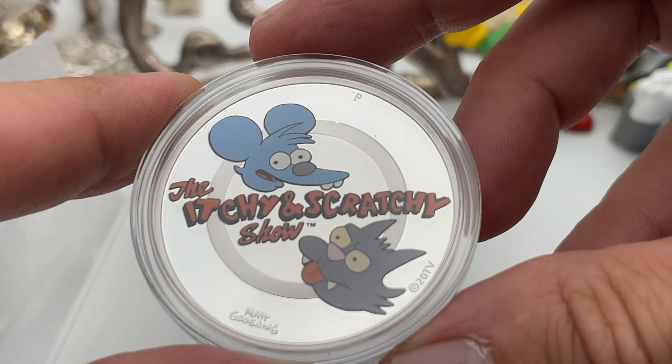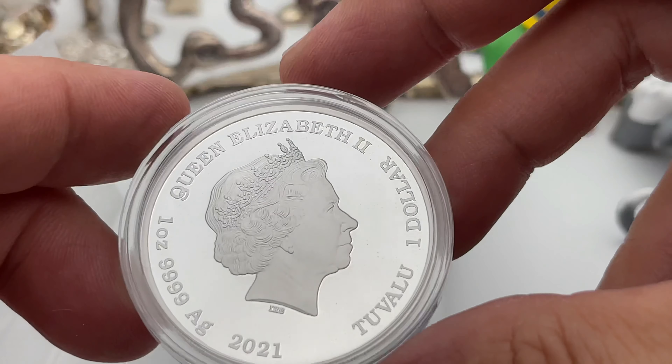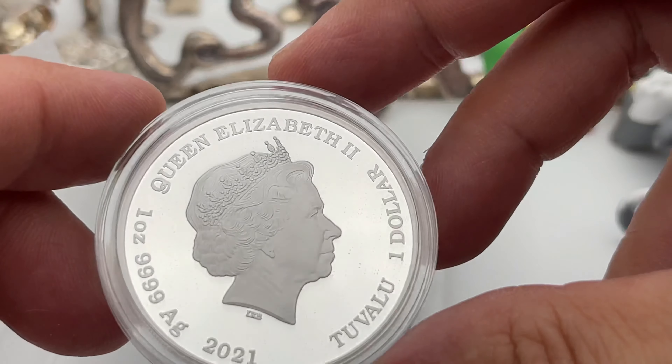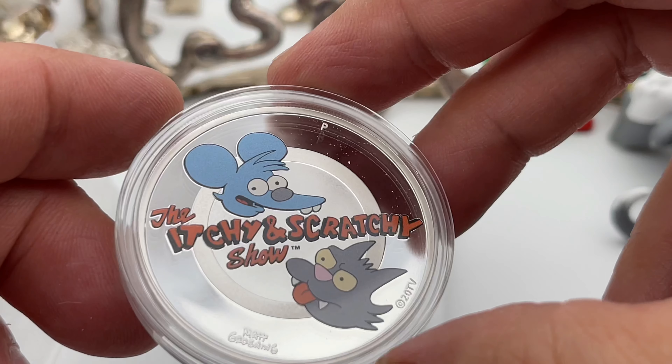Only 5,000 minted. I figured these would sell out eventually — I think they're still available now, it's like 90 bucks, so definitely pricey. But if you're a fan, you gotta have it.